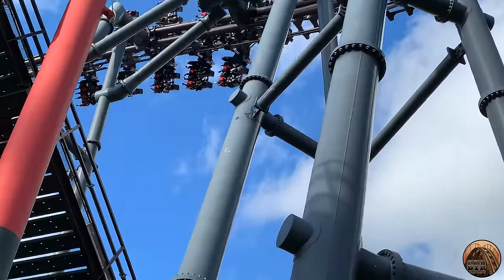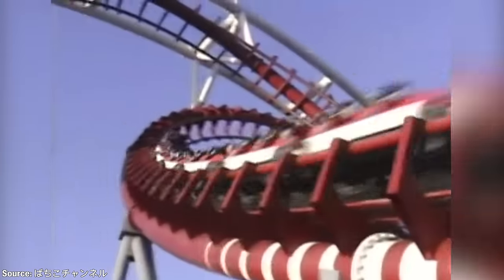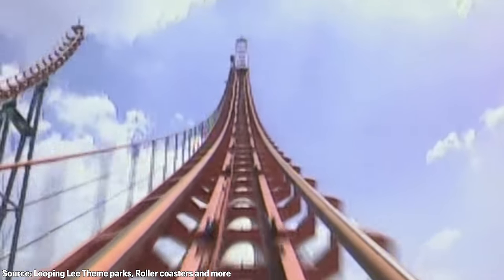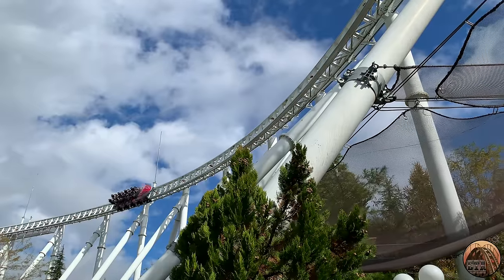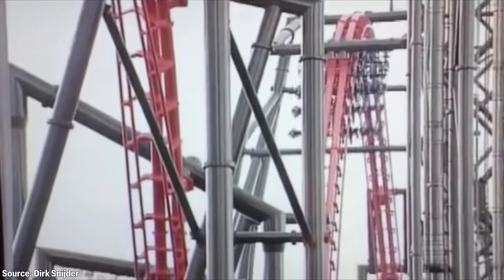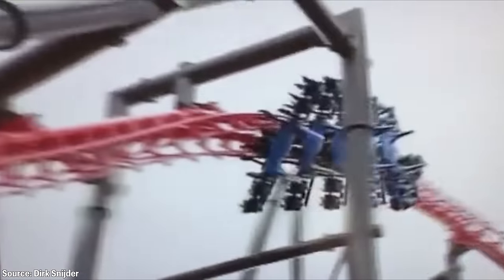Fuji-Q Highland has always strived to build some of the world's most impressive and record-breaking roller coasters, like the infamous Moonsault Scramble in 1983, which was technically the world's first roller coaster — although not a complete circuit — to reach a height over 200 feet or 61 meters. Or Dodonpa, which opened in 2001 and launches riders from 0 to 112 miles per hour in 1.6 seconds. When the park opened Eejanaika, it was the world's tallest, fastest, and longest fourth dimension roller coaster, and today it still remains the tallest and longest of the three fourth dimension roller coasters in existence.